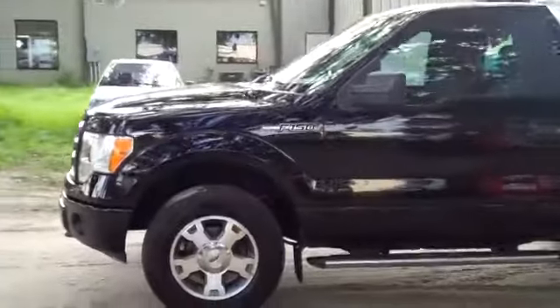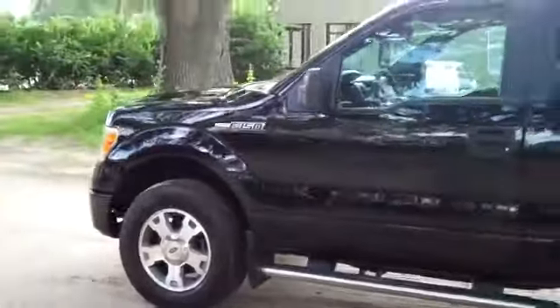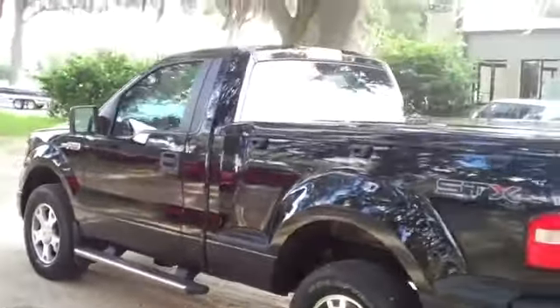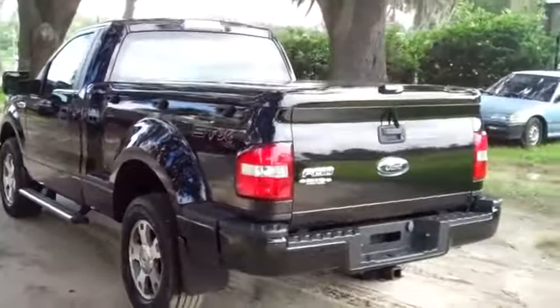I'm just going to go over a few things here on the outside. You have tow hooks and fog lights, alloy wheels, running boards, and bed cover. It's a four-wheel drive, and around back you have a hitch receiver.